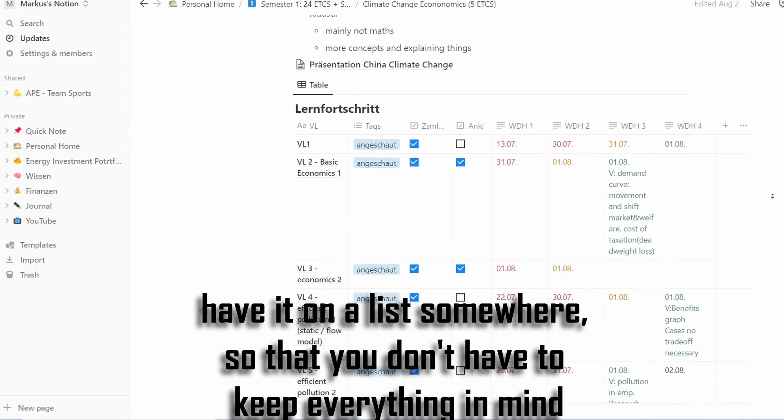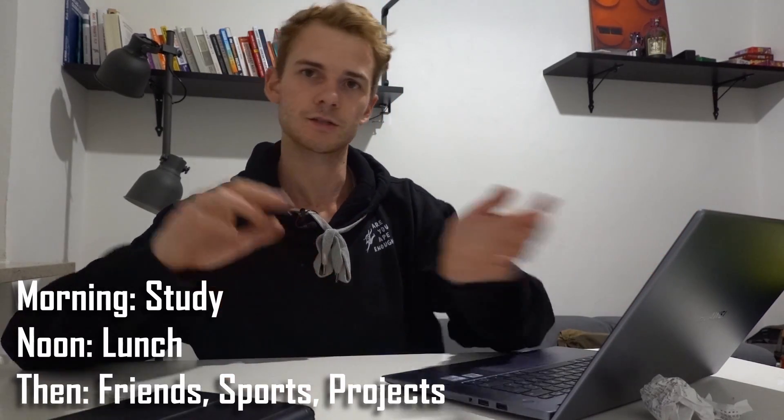First of all, I want to have a clear overview of every single class, so I know how much I've done already, which topics I know well, and which maybe not. Second, I want to build a routine: when do I want to wake up, how often do I want to meet friends, how often do I want to do sports? Last semester I did a pretty good job — doing university stuff in the morning until lunch, and after that friends and projects. Just getting a structure, you know.